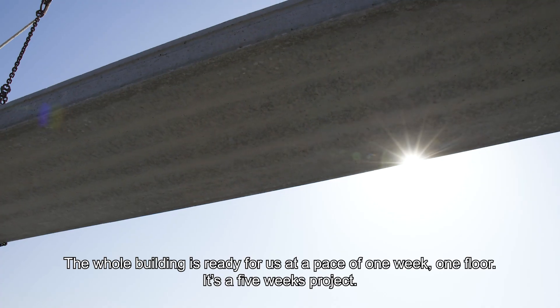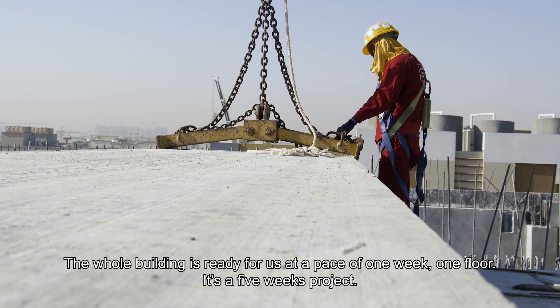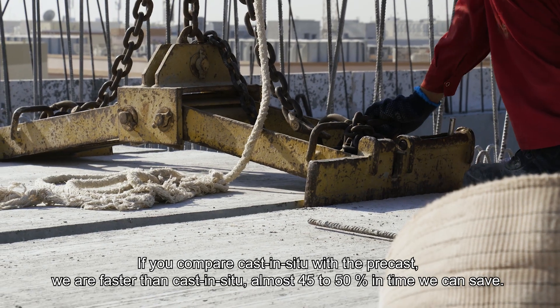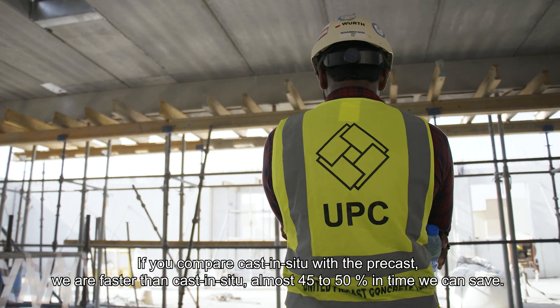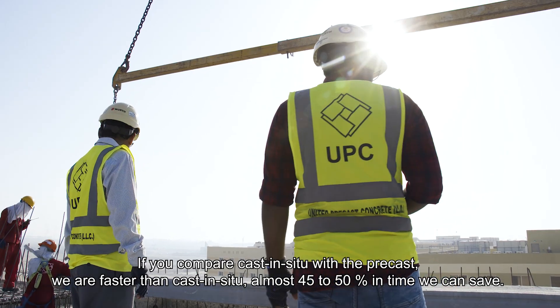If the whole building is ready, one week per floor — it is a five-week project. If you compare cast-in-situ versus precast, we are faster than cast-in-situ; almost 45 to 50% of time we can save.